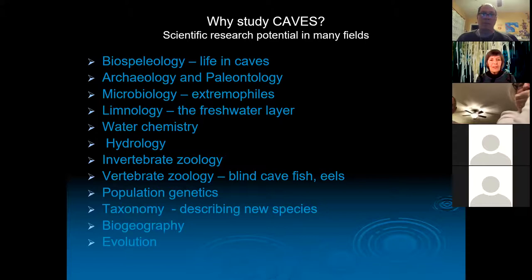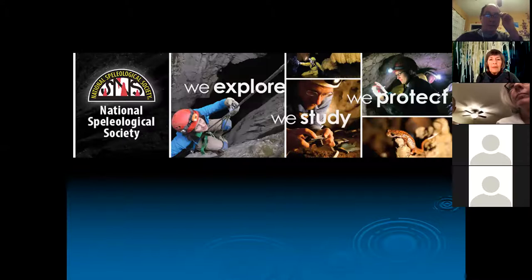Invertebrate zoology — obviously these crustaceans; vertebrates like blind cave fish. People are looking at population genetics, describing new species, biogeography — why does the species in Australia closely relate to one in the Bahamas? And then obviously the evolution of these animals. Why study caves? There's such scientific potential in nearly every biological and scientific field. When you think of a cave now, I hope you think of all the research potential — it's not just a cave, it's a laboratory. I'm a member of the NSS, the National Speleological Society: we explore, we study, and we protect.